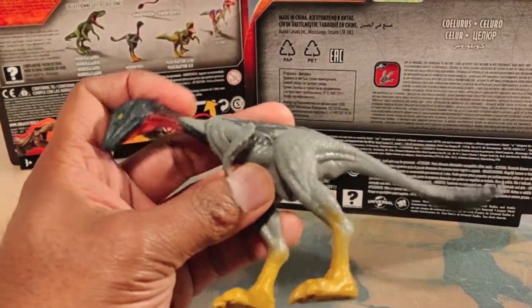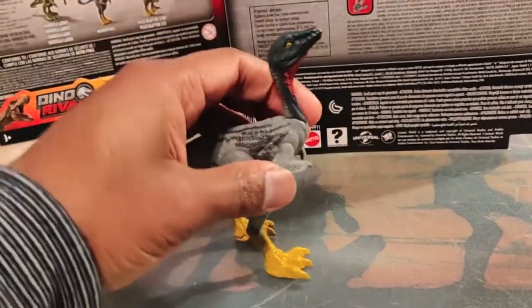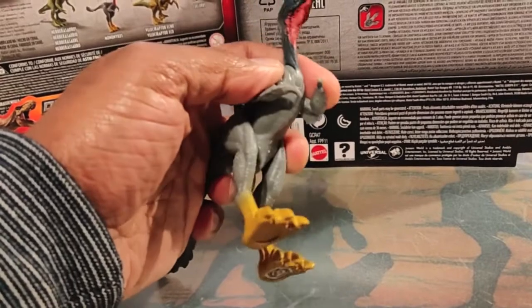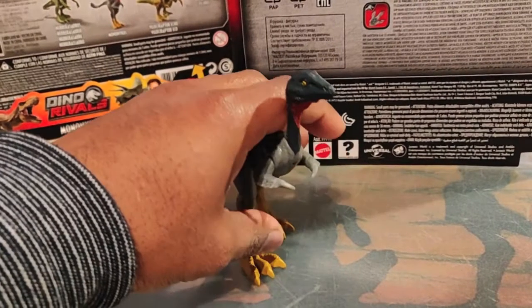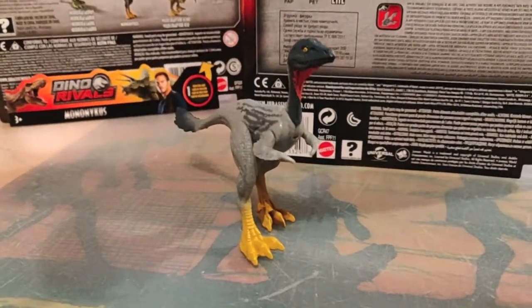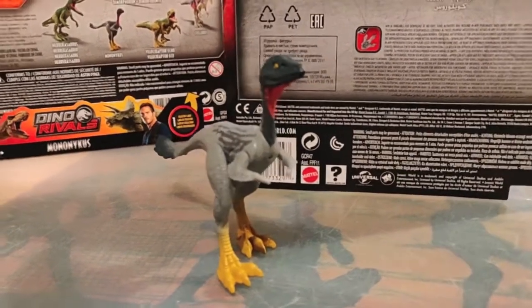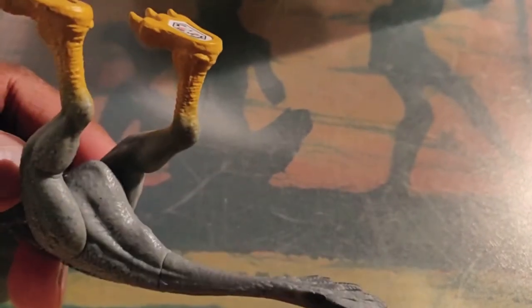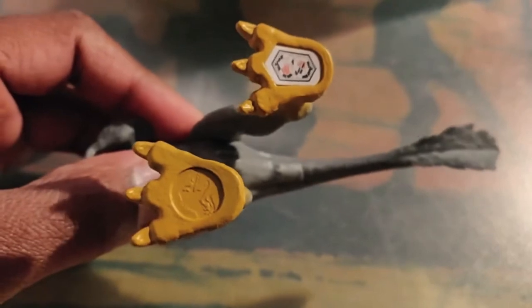It can bend its head, and you can also move the claws — like it's flying, though it's too small to fly. In the movie, Mononychus is also present in Jurassic World: Fallen Kingdom, in the museum at Lockwood's estate. Well done by Mattel — these feathers really look detailed, as do the scales on the feet. Here you have the DNA code for the Primal Attack app.